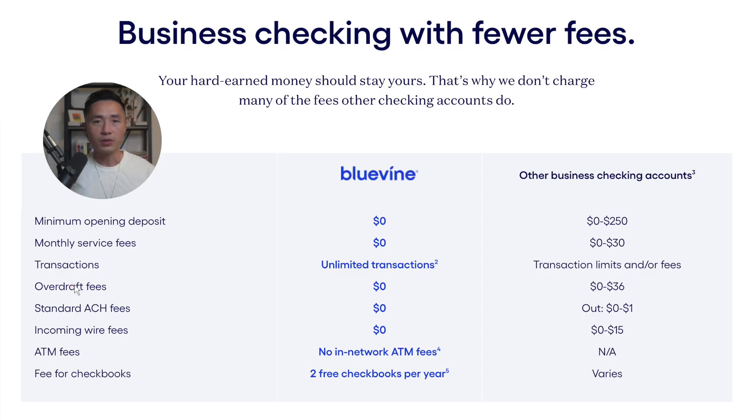Speaking of fees, Bluevine also doesn't charge any overdraft fees or ATM fees within the in-network ATMs. There are also no transaction limits, meaning you will not get charged extra if you go over a certain number of transactions in your account. I think those are really great perks as well.